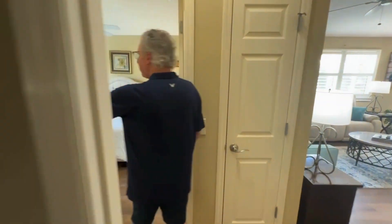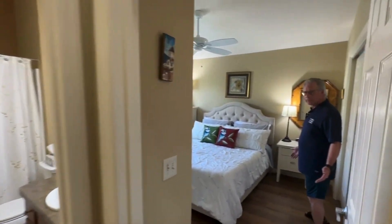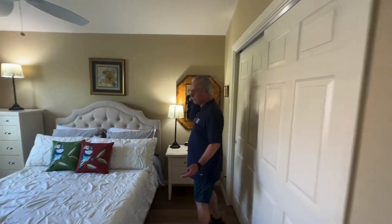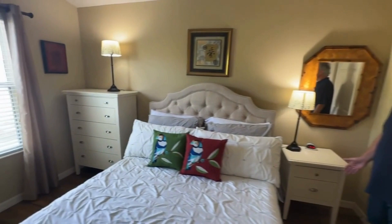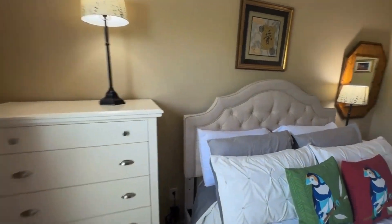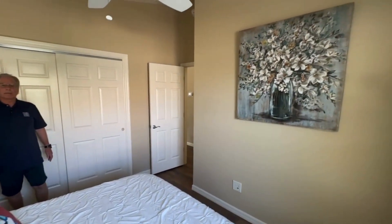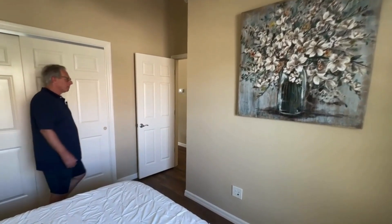Out here you've got your four-piece bath, and over here is the second bedroom — a queen-size bedroom with lots of pillows, very comfy, and another ceiling fan.